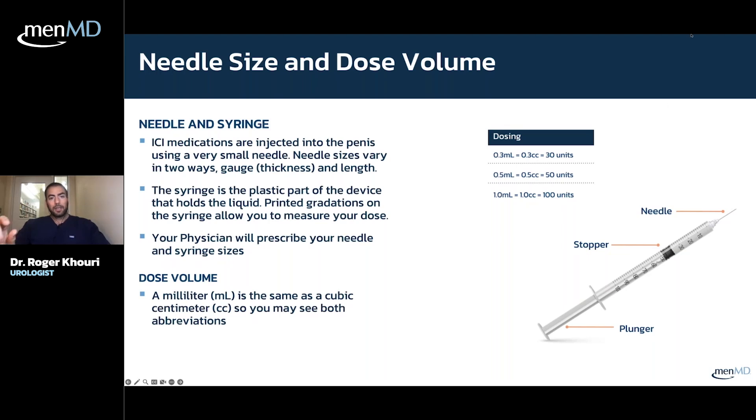Regarding needle size and dose volume: the needle injected into the penis is very small. Needle size varies in two ways — gauge, which is the thickness, and length. We use the smallest needles possible. When people ask about pain, there should be almost no pain because the needles are so small; it's mainly psychological. The syringe — the plastic part that draws up and delivers the medication — comes in different sizes, but you'll typically use one with a maximum volume of 0.5 cc's. A cc and an ml are the same thing, so you're talking very low volumes.